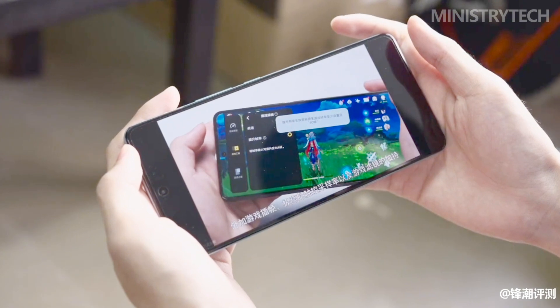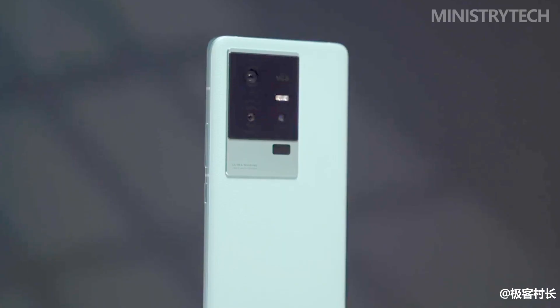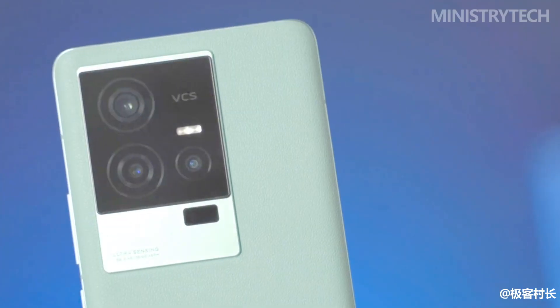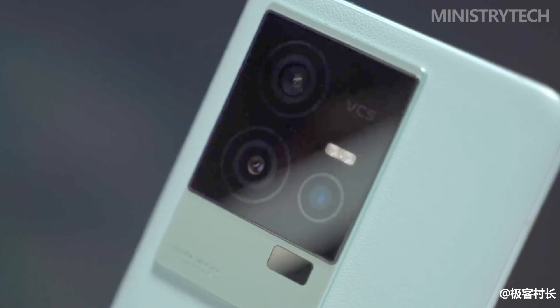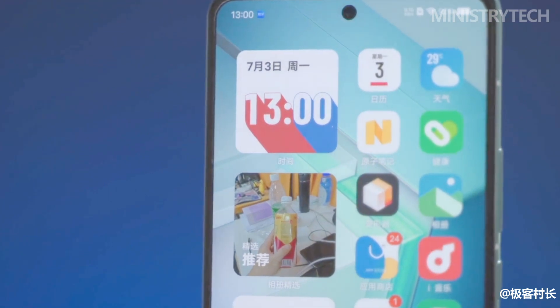iKU 11S continues the exterior appearance of iKU 11. The color looks very eye-catching, but the saturation is not too high — a little grayscale is added at the same time. The neutral tone, just like the name Qiantang Tingchao, is very recognizable, and the elegant turquoise is also very suitable for this hot summer.